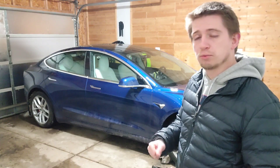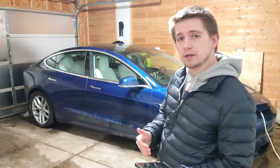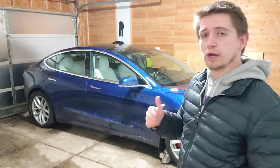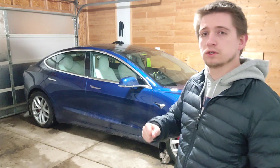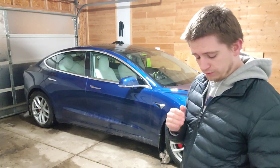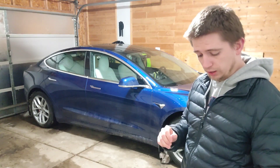Unsafe following is when you're getting too close to the car in front of you — that dings you. Forced autopilot disengagement is when you're driving on FSD, not paying attention, ignoring warnings, and it forcefully disengages you from FSD.